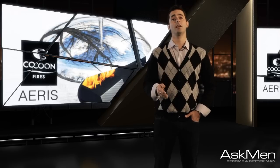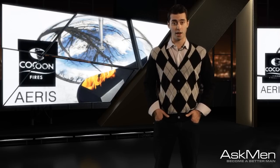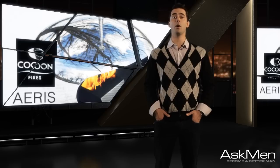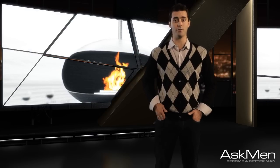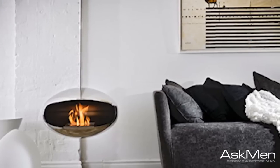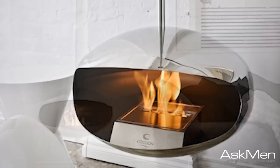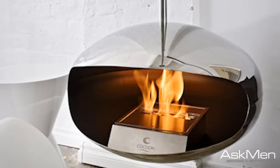So the meal is done, and now it's time for the nightcap — and where better than to serve fireside with an original Federico Otero portable cocoon fireplace, the perfect accent piece for modern luxury living. The ceiling-hung fire pod features an ethanol-based fire array which is both aesthetically pleasing to the eye and clean burning, making it ideal for indoor use.